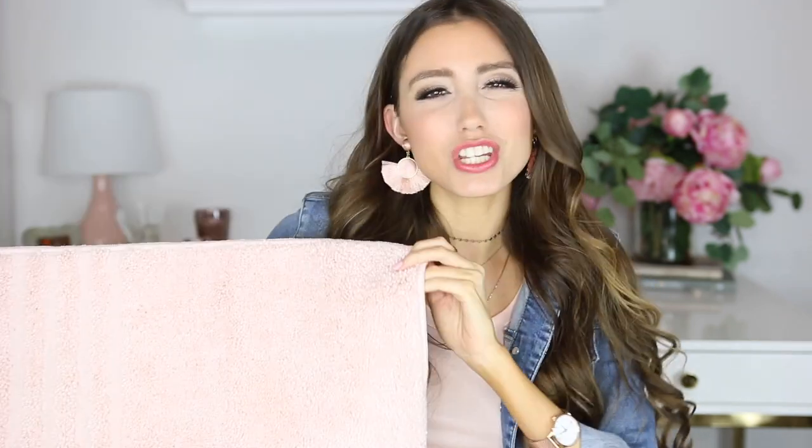Up next is a bath mat. Bath mats are definitely one of those things that can get dingy faster because it's a higher traffic area. Sometimes I even use self-tanner so I like to get a cheaper mat so I can switch them out more often and not feel bad if they get dirty. This was really inexpensive and it's 16 inches by 24 inches. I got it in blush but it comes in other colors. It's pretty soft for the price — great even if you're just starting out in an apartment.